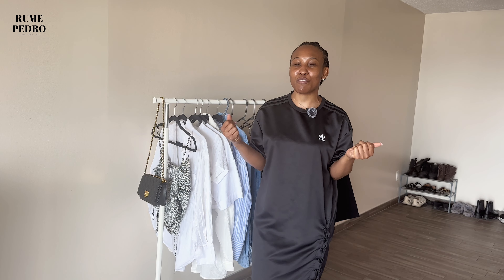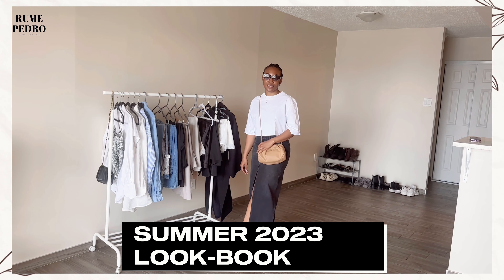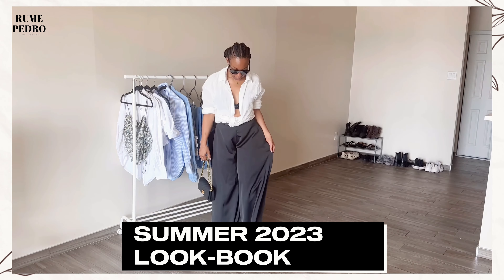Hey guys, welcome back to my YouTube channel, it's Rumor here. Today I'm sharing 15 summer outfit ideas using old and new pieces in my wardrobe. I'll be linking every outfit in the description box, and anything I can't find I'll link alternatives. Please sit back and relax, grab your popcorn — don't forget to subscribe, like, and share this video with anyone looking for something like this.